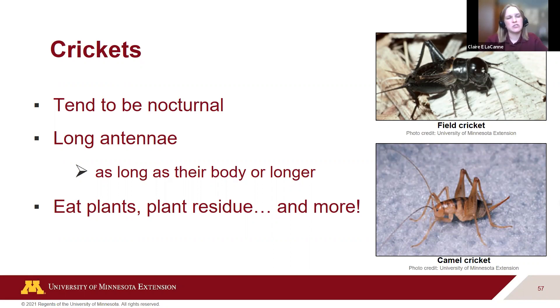Crickets are somewhat on the decomposer side compared to katydids and grasshoppers that eat mainly plant material. Indoors they can feed on fabric like cotton and wool. The camel cricket is often found in cool, damp, dark areas — under logs and stones — and feeds on plant debris as well.